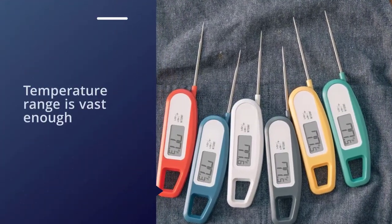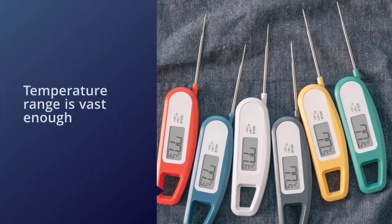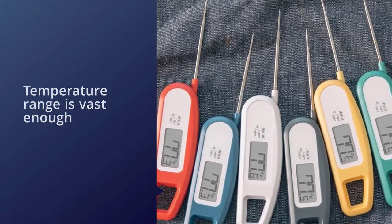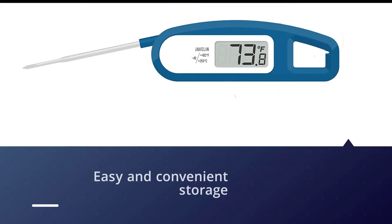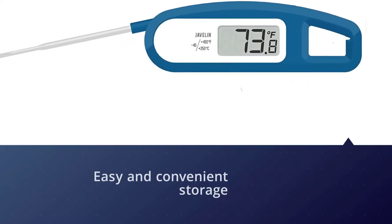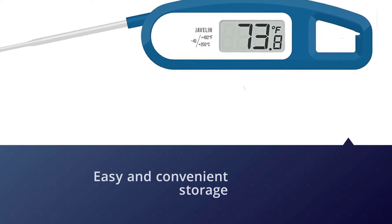The temperature range is vast enough for either use, as it can safely and accurately read between 40 to 482 degrees Fahrenheit. The thermometer reads quickly and folds in on itself for easy and convenient storage. As an added bonus, it comes in eight colors.